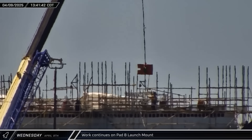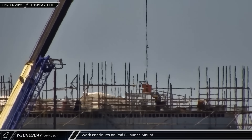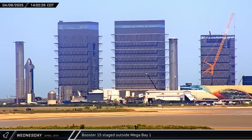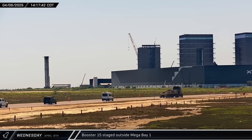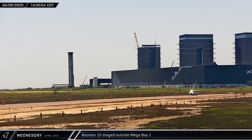Over at the Sanchez site, work continues on the construction of the new launch mount for Pad B, with pieces being lifted for installation. That afternoon, Booster 15 was moved out of its parking spot in the Rocket Garden, then brought over to the ring yard area and staged in front of the door of Mega Bay 2 for as of yet unknown reasons.